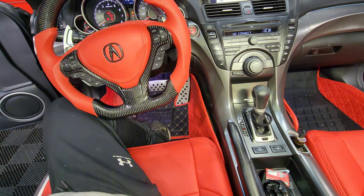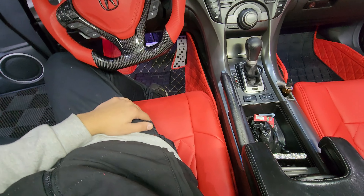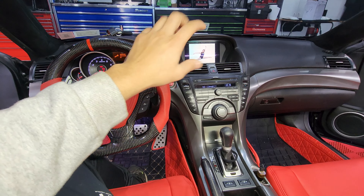That steering wheel is absolutely clean though — I do plan on getting me one of those for my Acura TL. But yeah, let's talk more about the radio. That upper center part of the vehicle is getting an Android radio with a bigger screen. I believe the exact measurement is 13.1 inches.